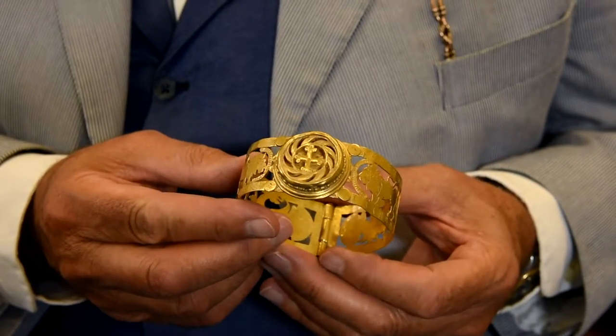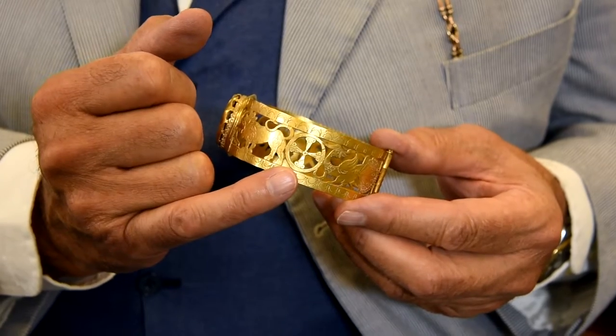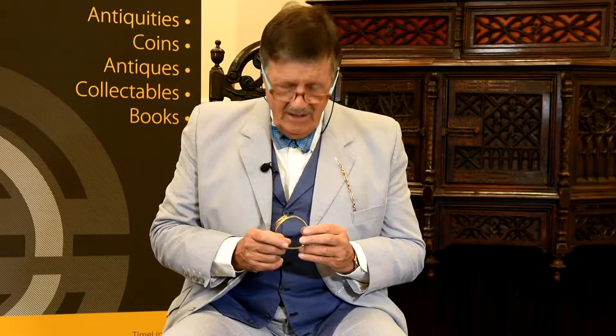It's made of solid gold and has this extraordinary open-work bracelet to it. It's the cut-out and detail of the open-work bracelet that I think makes it so special.